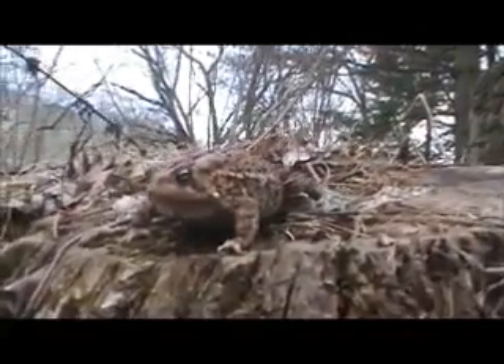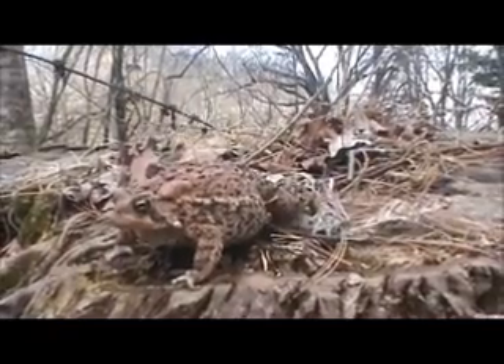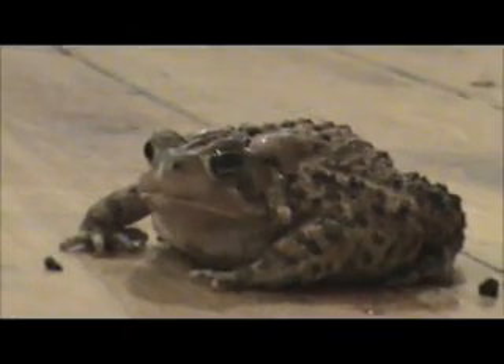These toads have a toadlet stage which occurs right after they mature from being a tadpole, and they look like really tiny toads that stay near the water until they get a bit bigger.